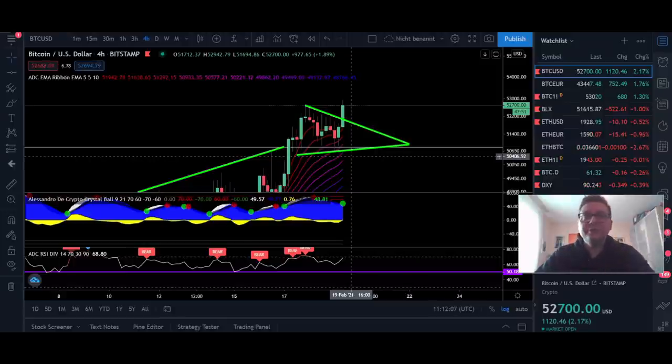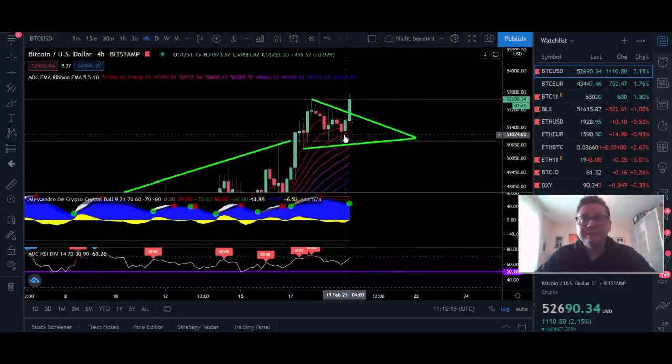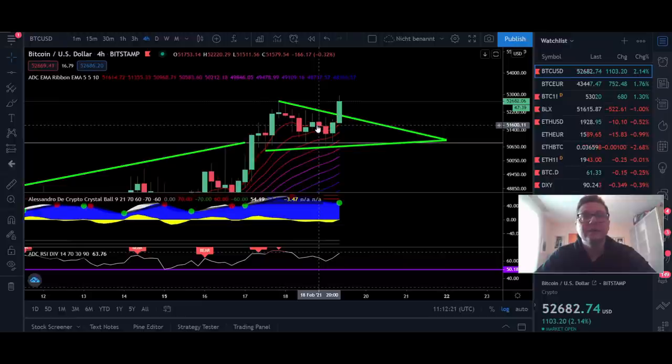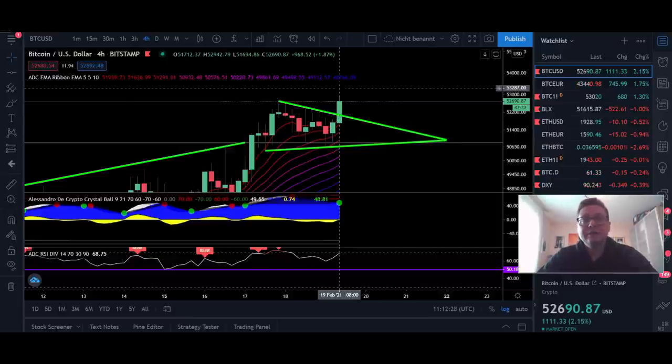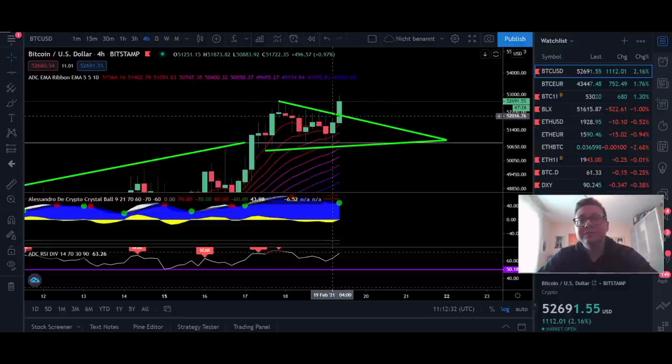Hello everyone, thanks for tuning back in. Alessandro the Crypto here. Bitcoin is having a breakout out of a symmetrical triangle that formed in the last couple of hours. We are seeing a successful breakout to the upside, and it looks like we're gearing up for a move towards $55,000 to $60,000.